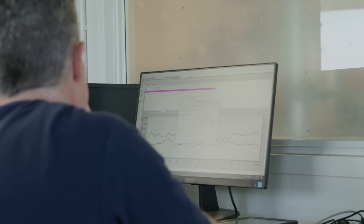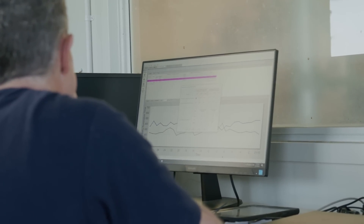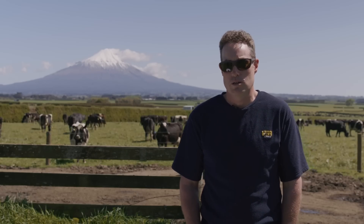The Afi technology allows us to really concentrate on how the cows have been fed and help really drive some efficiencies on the milk production side of things.